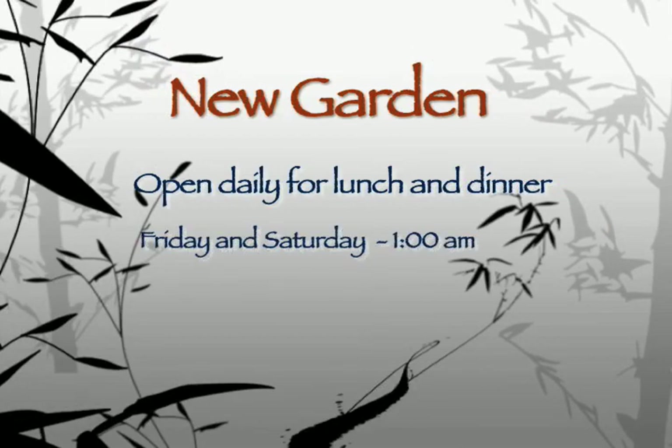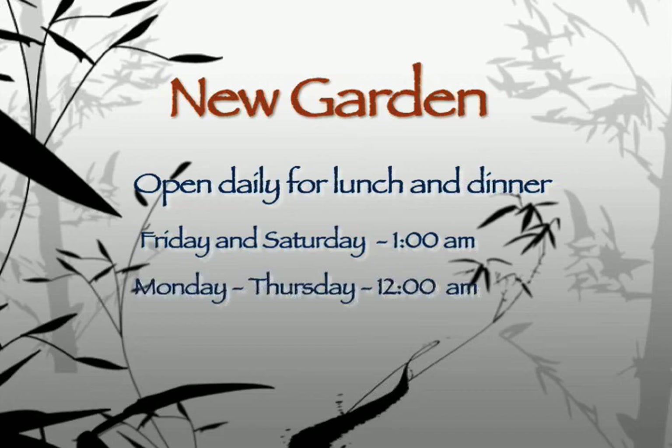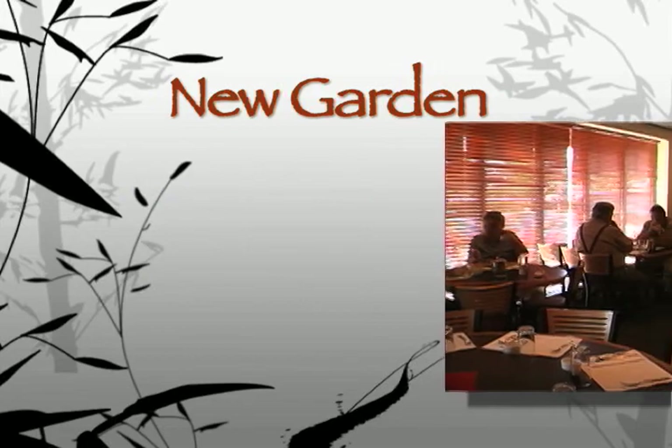The New Garden is open for lunch and dinner every day of the week. They are also open quite late — until 1 a.m. on Friday and Saturday, and until midnight on Monday through Thursday. On Sunday, they close at 11 o'clock.